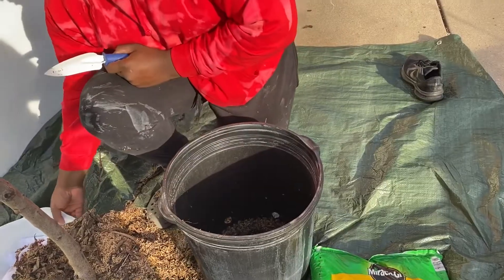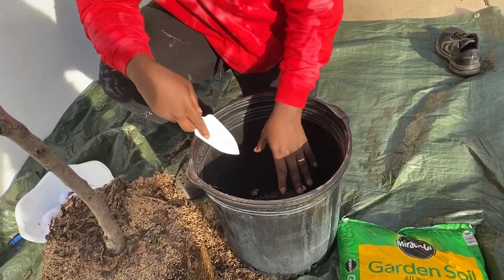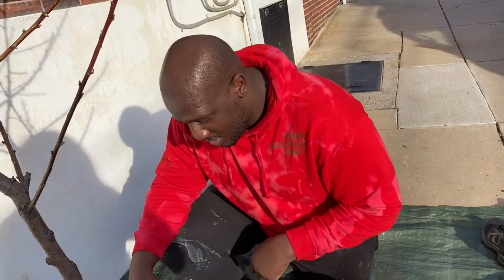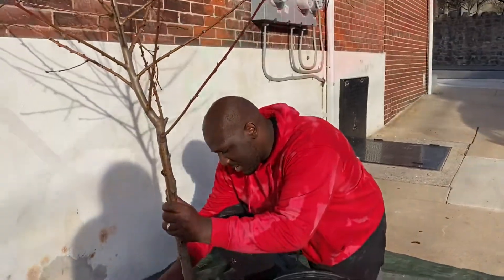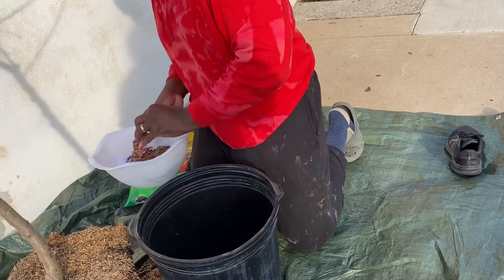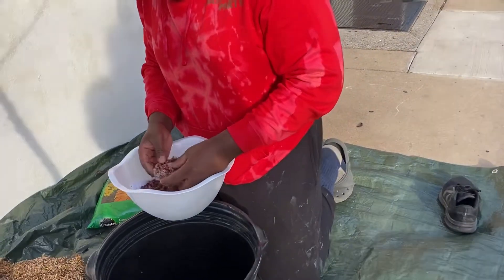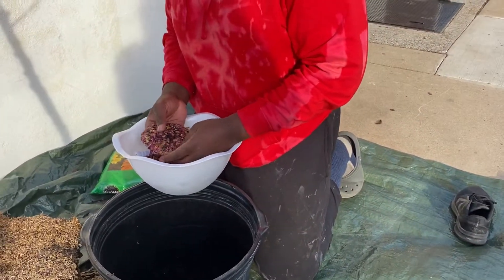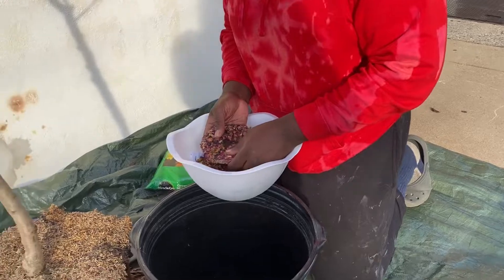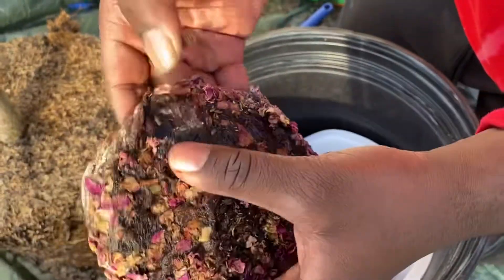I'm not totally sure what I'm doing, but my thought process was to get some fresh soil, put the soil in, then put the placenta in, and then put the root of the plant on top of the placenta and dirt — make a little sandwich combination. Thank you, placenta, for doing everything you were supposed to do for our baby girl — giving her all the nutrients and love and affection she needed while she was inside. Thank you for allowing us to plant you in this beautiful peach tree.